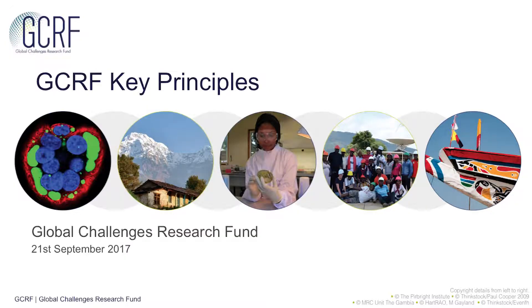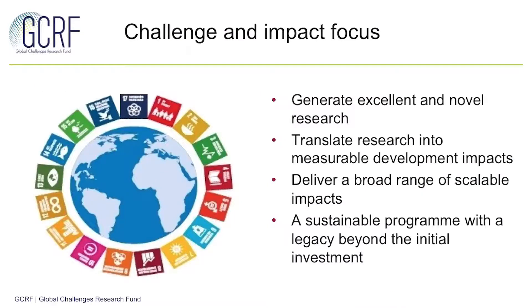So there are four key principles in total, the first of which is a challenge and impact focus. Here what we're really looking to do is generate excellent and novel research which can really have an impact in those DAC list countries that we're focusing on. We're also looking to deliver sustainable programmes which will have legacy beyond the initial investment made by RCUK.